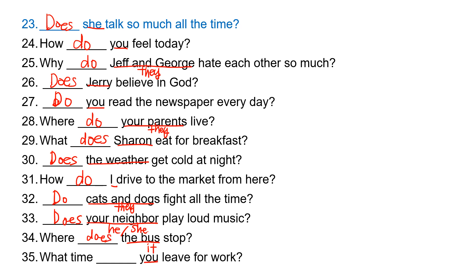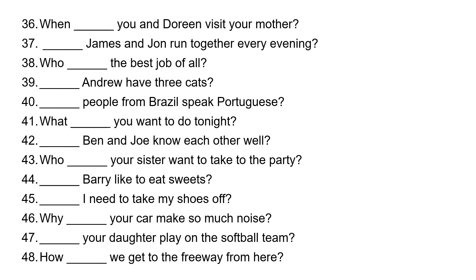'You' takes 'do.' What time do you leave for work? 'You and Doreen' is 'you,' so they take 'do.' When do you and Doreen visit your mother? 'James and John' is 'they,' so they take 'do.' Do James and John run together every morning?